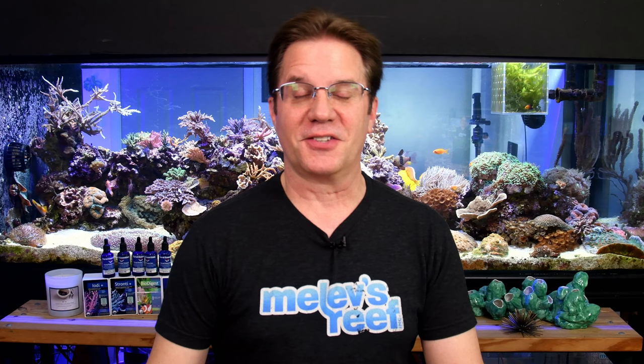Hello everyone, it is time for this week's live stream. Chris, you are first. Good job, Mr. Fireman.